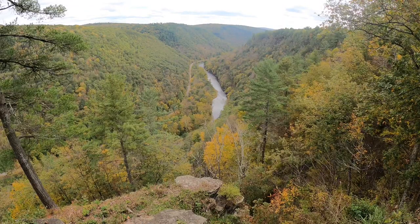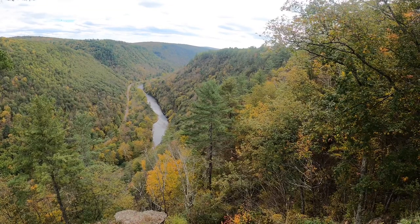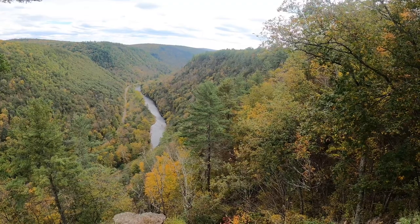Pine Creek Overlook was hands down my favorite because it really encapsulates the canyon and the river. It's always amazing to stand at a place like this and imagine how water was able to carve its way through the landscape, thereby creating a canyon.